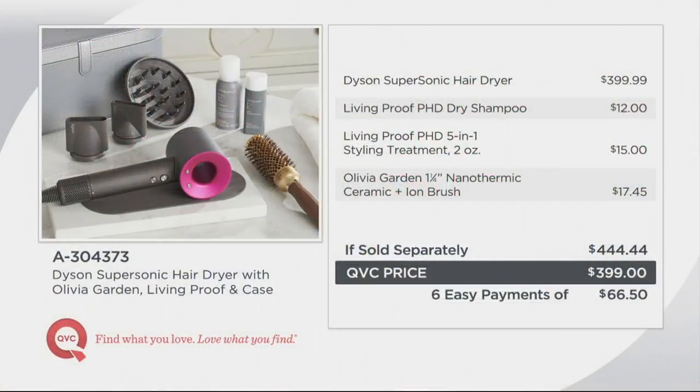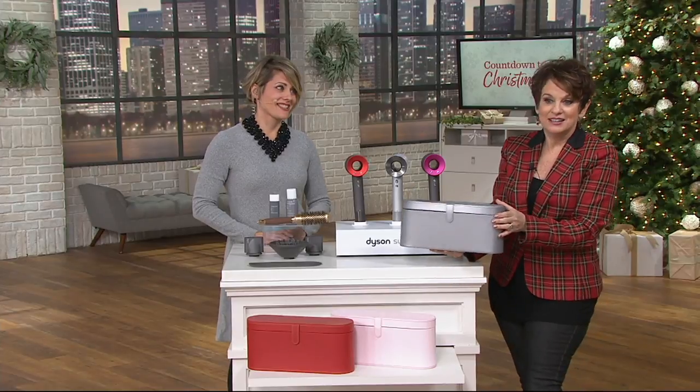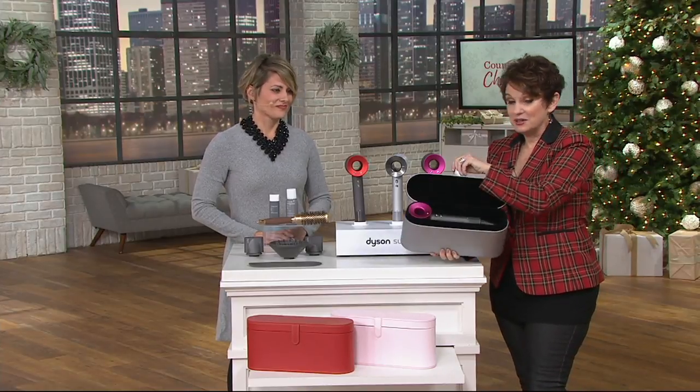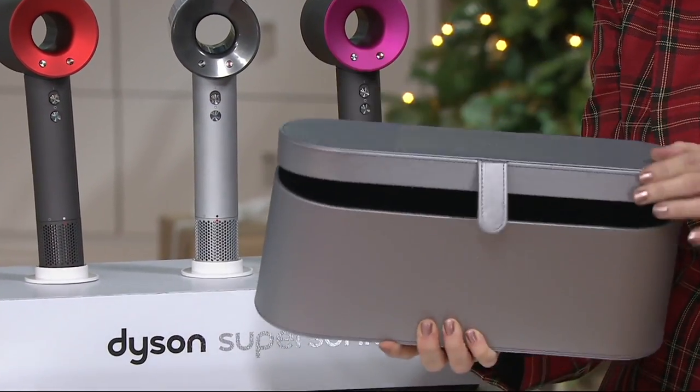500 already gone. This has only been on the air once before this month, and 500 were ordered. The dryer itself is $399, the Living Proof dry shampoo is $12, the Living Proof styling treatment is $15, and then the wonderful brush is $17. We're not even adding in this gorgeous box, which looks like something you would find on a celebrity's vanity. So that's also included — something we've just never done before.